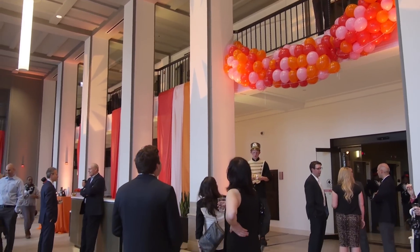The lobby's mezzanine level was a great vantage point for surveying the scene and checking out the dignitaries in attendance.